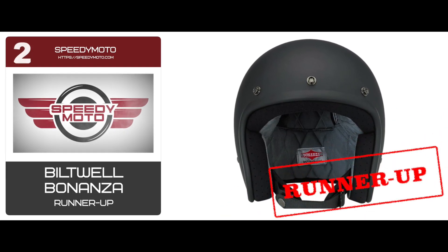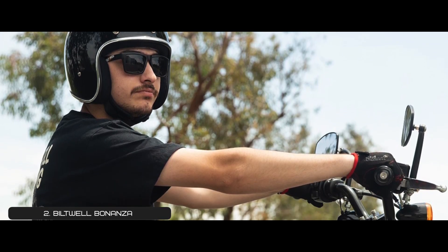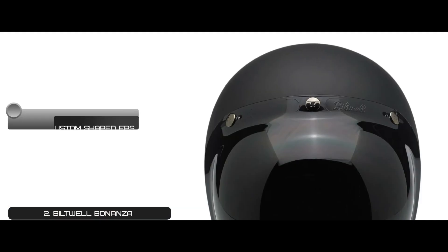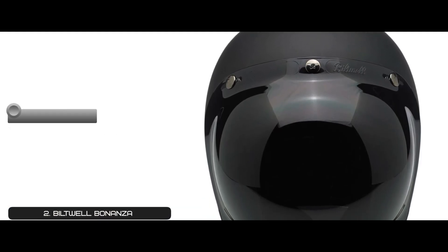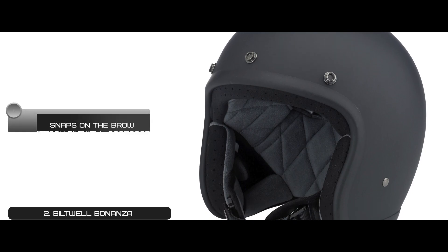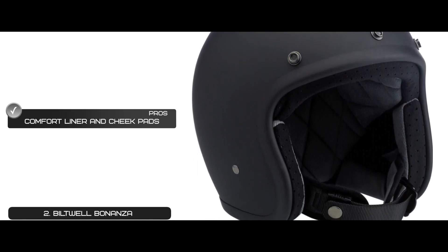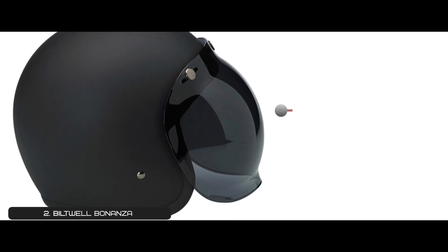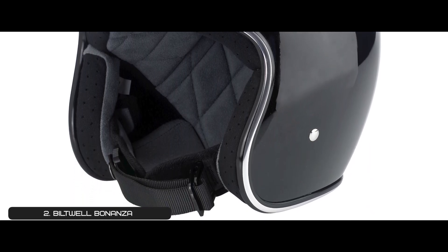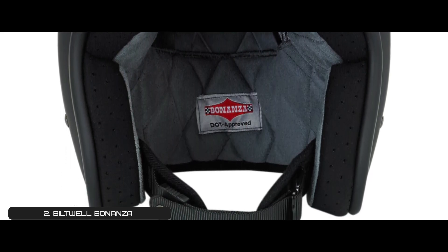Next, we have Runner-up: Biltwell Bonanza. It has a retro styling that a lot of people love. The open-face design lets you feel the wind on your face and doesn't obstruct the view. It's also suitable for daily commutes, street riding, and stop-and-start traffic. Its pros are: it has a custom-shaped EPS safety shell, a low-profile molded ABS outer shell, a breathable hand-stitched removable liner, it snaps on the brow to attach Biltwell accessories, and the comfort liner and cheek pads feature brushed fleece Lycra touchpoints. However, there's no ventilation, and the outer shell is big. Bottom line is, the outer shell is made from high-quality molded ABS materials, the inner shell is made from polystyrene for an improved comfortable fit, and it's DOT certified for an improved safety feature.